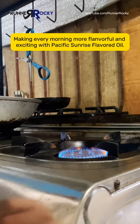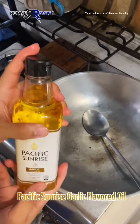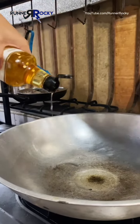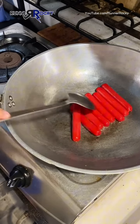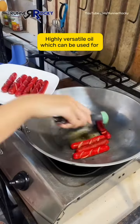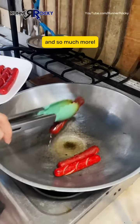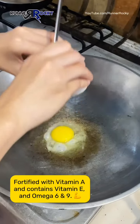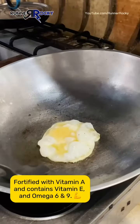I make my morning more flavorful and exciting with these Pacific Sunrise flavored oils. In my recipe today, I will use my favorite Pacific Sunrise garlic flavored oil. This Pacific Sunrise oil is a highly versatile oil which can be used for frying, sautéing, drizzling, marinating, and so much more. And yes, the oil is fortified with vitamin A and contains vitamin E and omega-6 and 9.